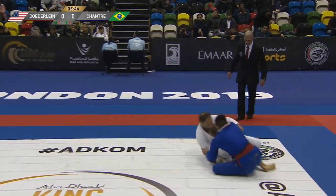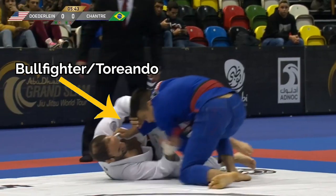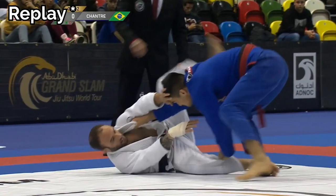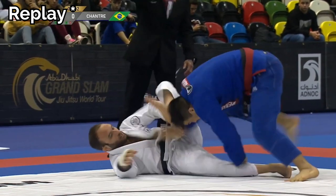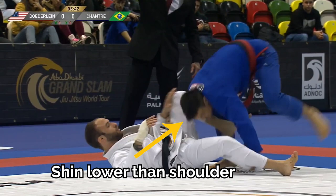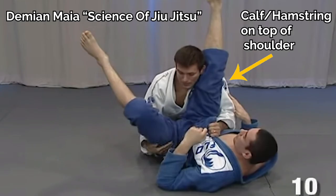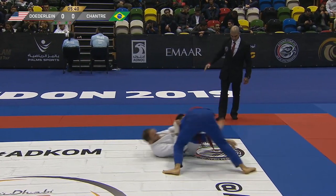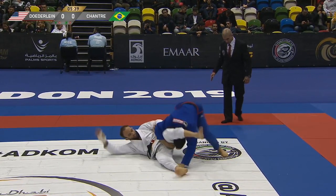Isaac in this moment does the most Isaac chain ever. He comes up threatening a toriando to the left, but comes out to the side for a stack. On the first attempt, notice that Isaac actually misses the stack and isn't actually able to capture the knee, as Samir's shin is lower than Isaac's shoulder. In order to make the stack work, you have to make sure their leg is over the top. We see Isaac on the restart make an instant adjustment, making sure that his shoulder is under Samir's leg so he can capture the knee.